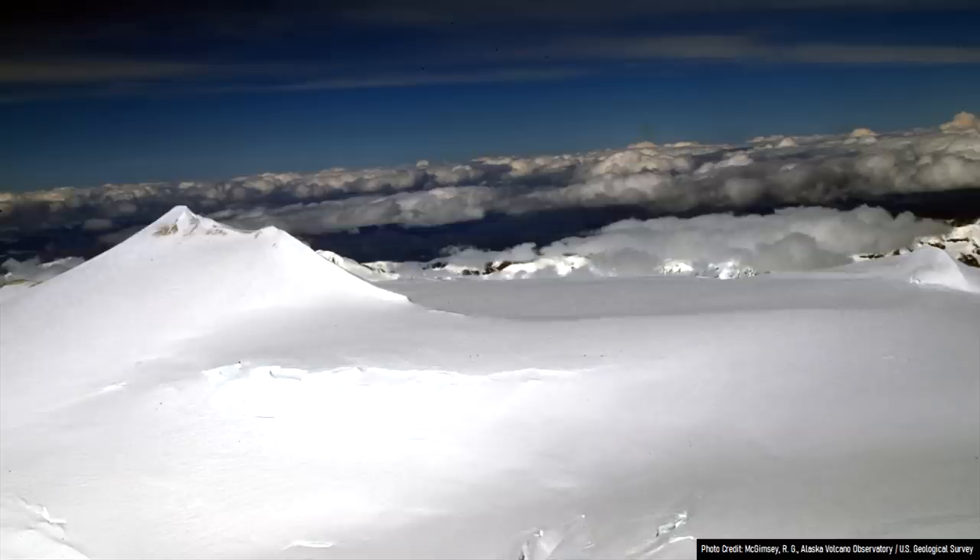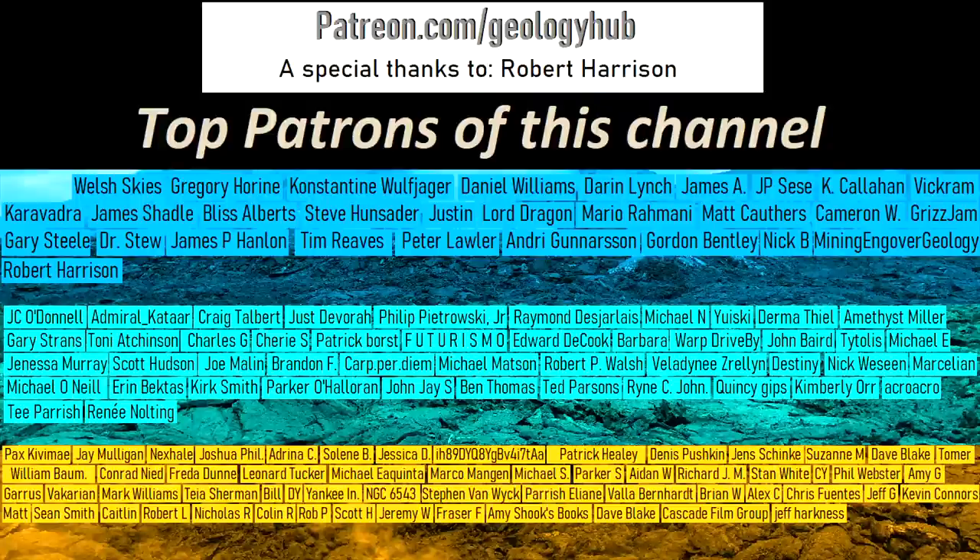Thanks for watching! If you would like to request a specific topic, please leave a comment below. Additionally, I would like to thank my new patron Robert Harrison for supporting this channel!